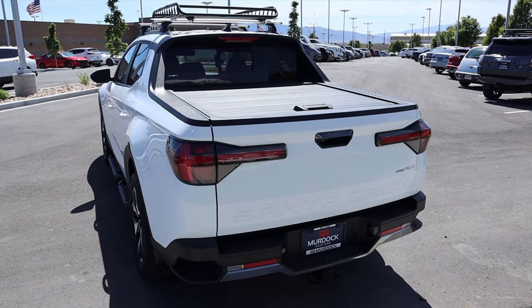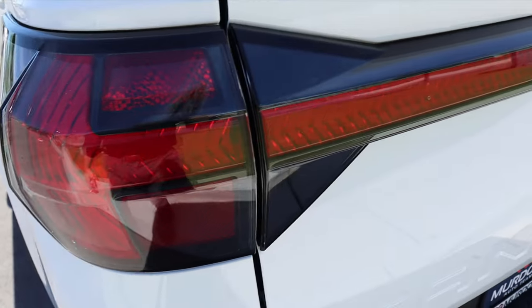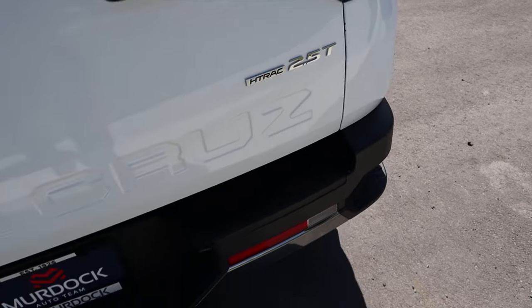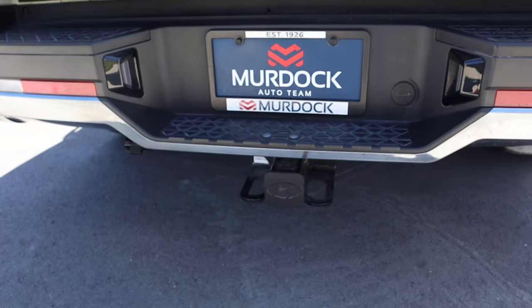Now finishing things up with the rear — you can see the design on the taillights and the H-Track 2.5T badge down below. Notice we have bumper steps on either side and a receiver hitch at the bottom.